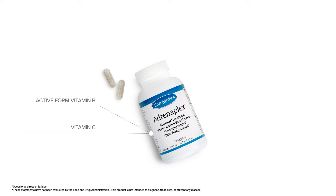Then we have a group of botanicals: licorice and romagna. Both licorice and romagna play a role in helping how adrenal hormones function and with their production.